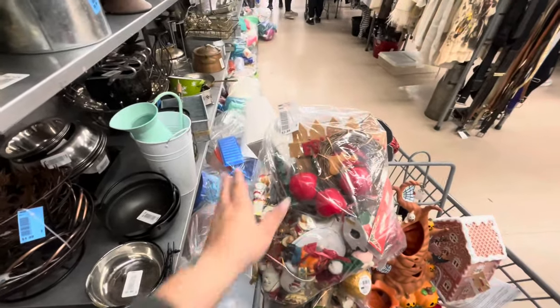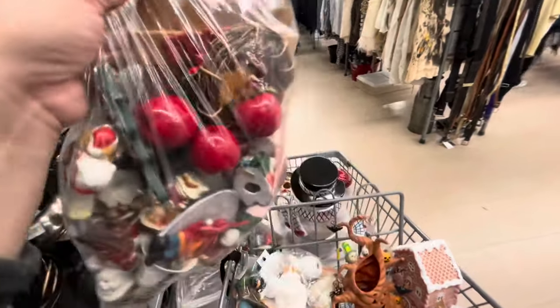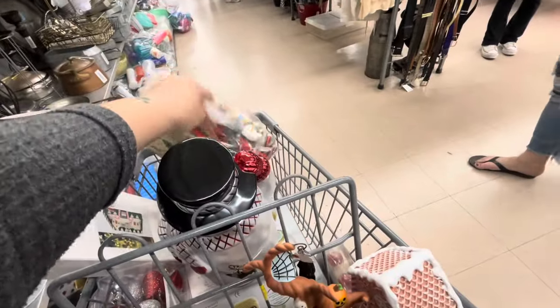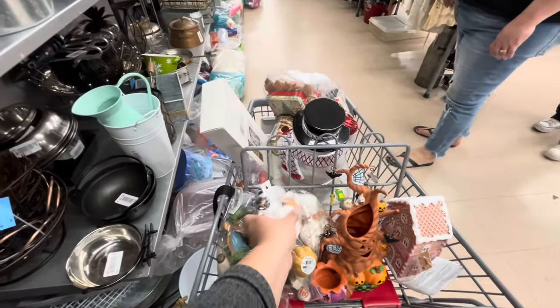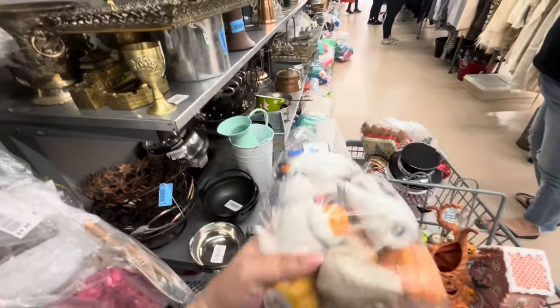I'm planning to sell live on Whatnot — will you guys be interested? Let me know! I could do live shows selling the stuff I find here at the thrift store and other stuff.